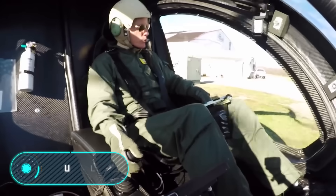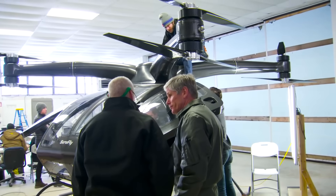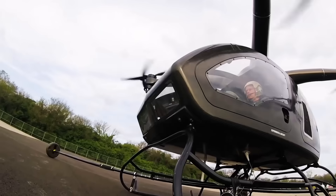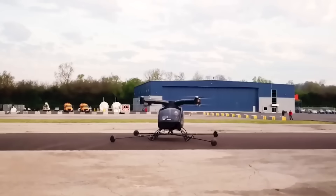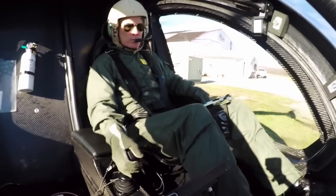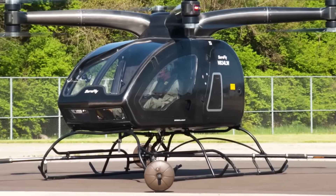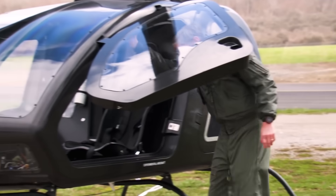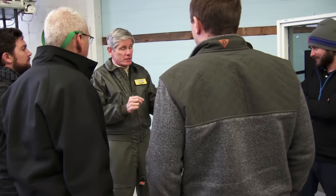SureFly. Here we have one of the most ambitious projects of the company Workhorse, engaged in the development of electric vehicles. SureFly is a flying taxi which moves using a hybrid power plant. It's equipped with a gasoline generator with a capacity of 200 horsepower. According to the creators, this passenger drone can travel 112 km and raise a load of 180 kg. The first test flight was conducted in the spring of 2018, and the drone reached a height of only half a meter.